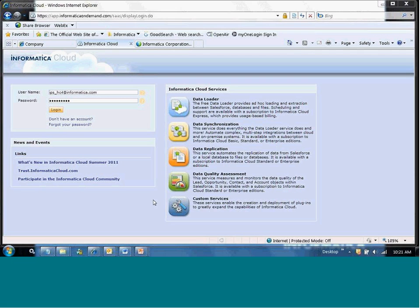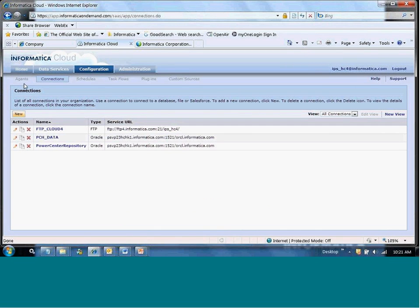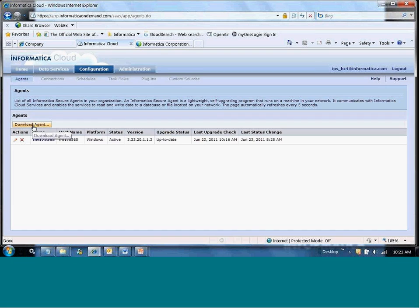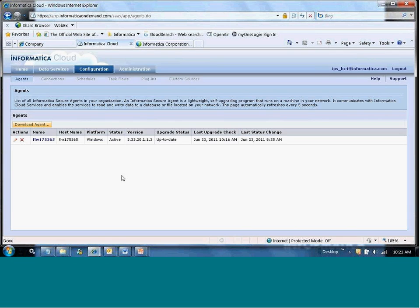Let's move into the demo. When you enter the Health Check, you'll get credentials to sign into the Informatica Cloud. Go ahead and log in, then go to the Configuration tab and select Agents to get the Cloud Agent. You can either download Windows or Linux, whichever is appropriate for your environment. You would hit download and it would begin to download on your system. Once you've downloaded the agent, you'll install it on any server that can connect to the Power Center repository that you're going to run the Health Check for.